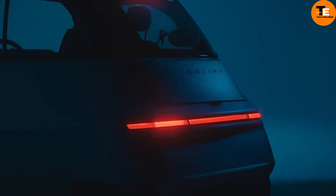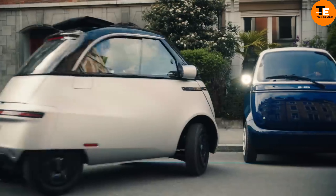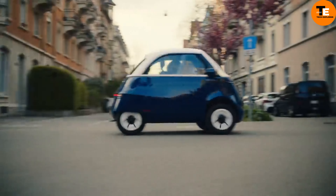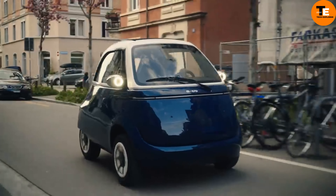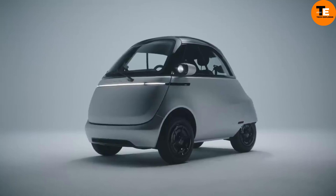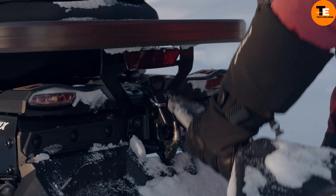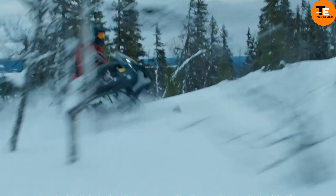Features include LED lighting, interior heating, sport mode, and two screens in the cabin. As a quadricycle, it meets less stringent safety and emission standards, making it more affordable at $17,990. The Microlino Urban blends modern tech with vintage charm.